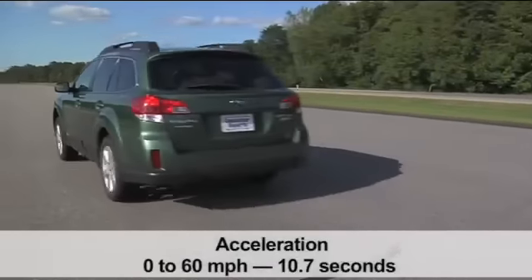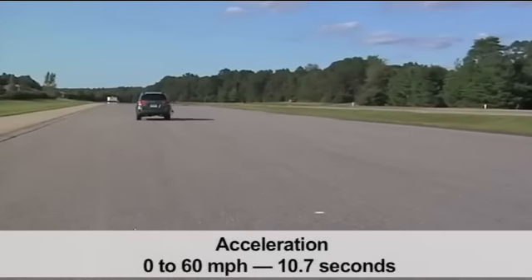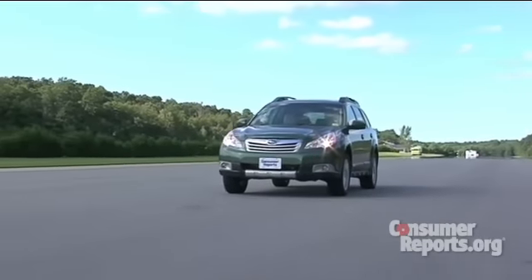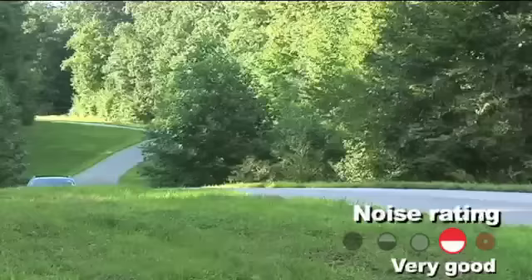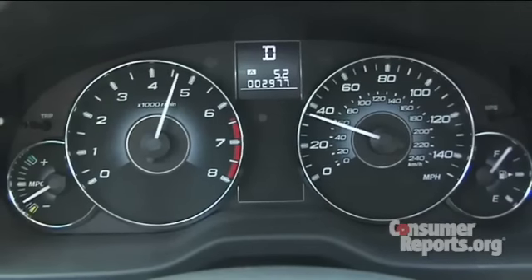As for acceleration, zero to 60 miles per hour takes a leisurely 10.7 seconds. That's slow. If you want more power, you can get a six-cylinder — it's much faster, but you're going to pay for that at the pump. Generally, the Outback's pretty quiet inside and road noise is well subdued. But if you want to keep up with traffic or maintain speed on a hill, the CVT holds the revs high and you hear the unique flat-four guttural sound come out. It's not all that pleasing.